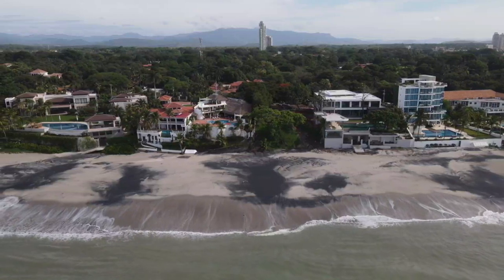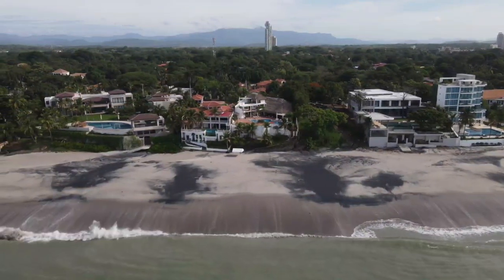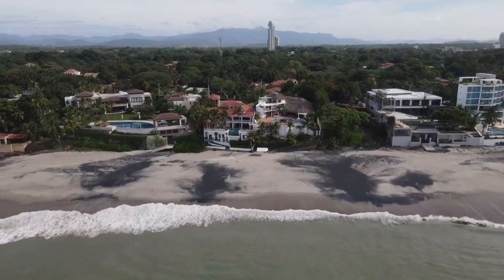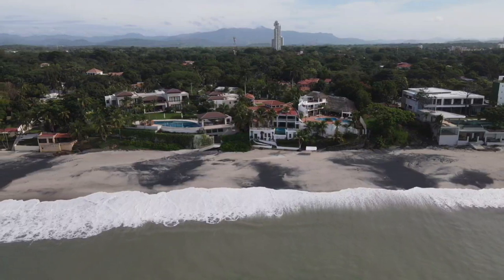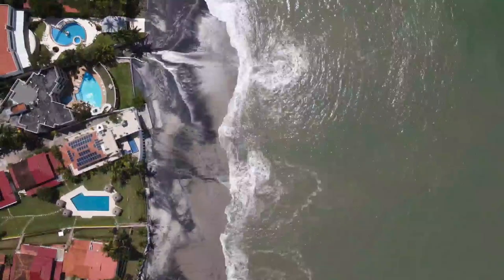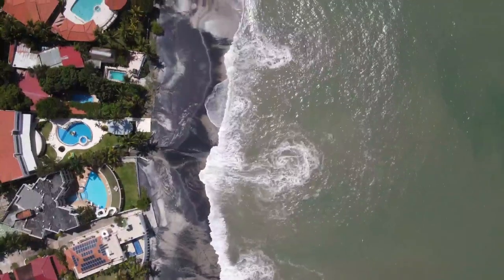The beach at Coronado is expansive and gorgeous. A tranquil ocean laps that salt and pepper shoreline with sand that morphs from black to white to gray all within a few feet. The black sand is a result of volcanic ashes in the water and makes for a spectacularly unique beach setting.